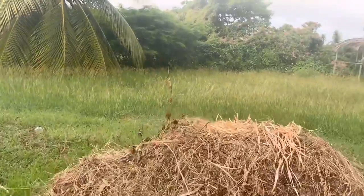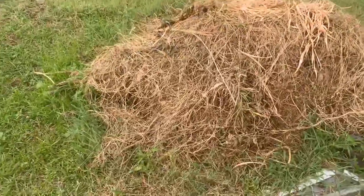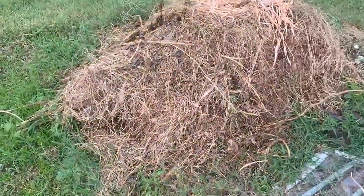This right here is our compost pile — this is where we dump all of our compost, and this is actually our second pile that we have going here.